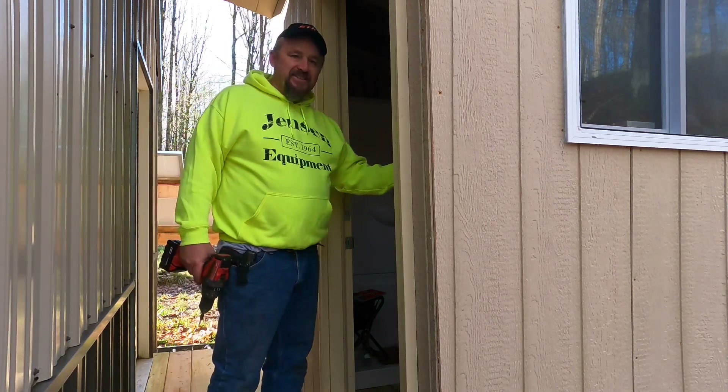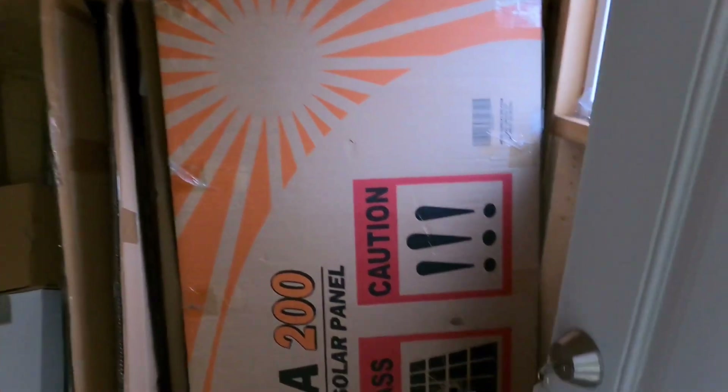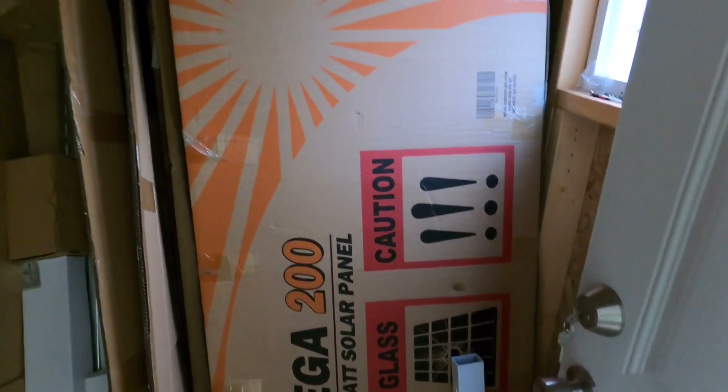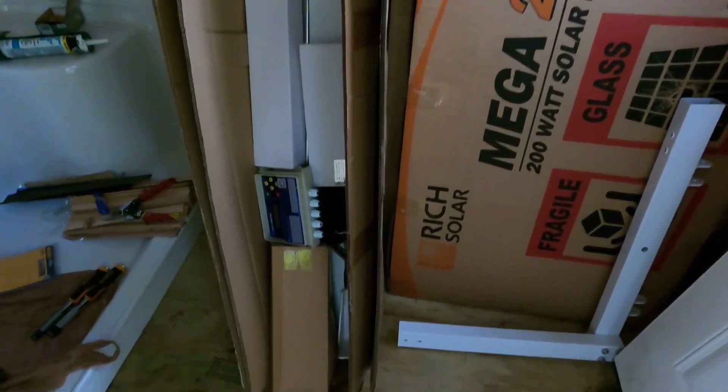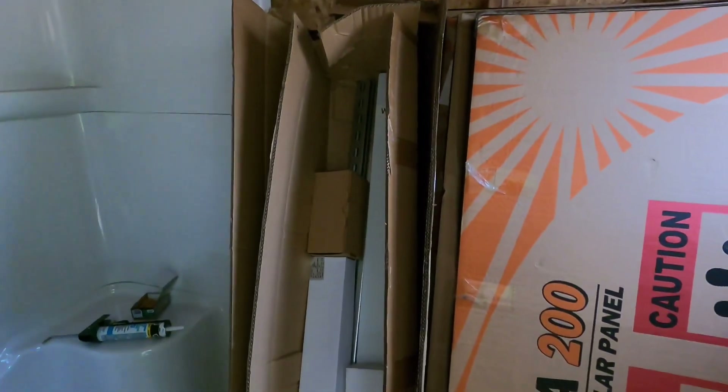Let me take you in the shower house — I want to show you my latest investment. We've got some Mega 200 solar panels. And right next to it in this mess that I have here in the shower house is a portable solar tracking unit. The reality is one of the biggest concerns of any type of homestead or cabin that's running off of solar...